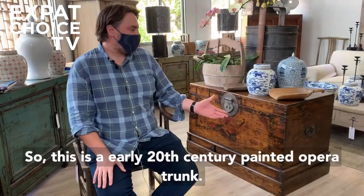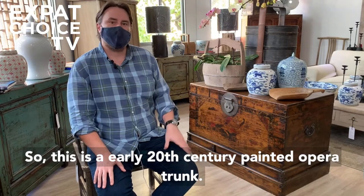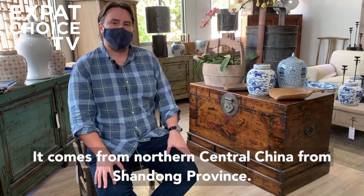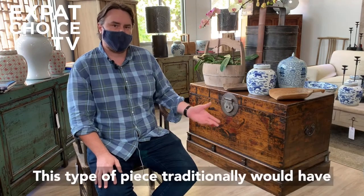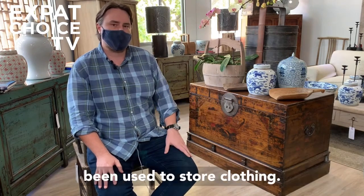This is an early 20th century painted opera trunk. It comes from northern central China, from Shandong province. This type of piece traditionally would have been used to store clothing.